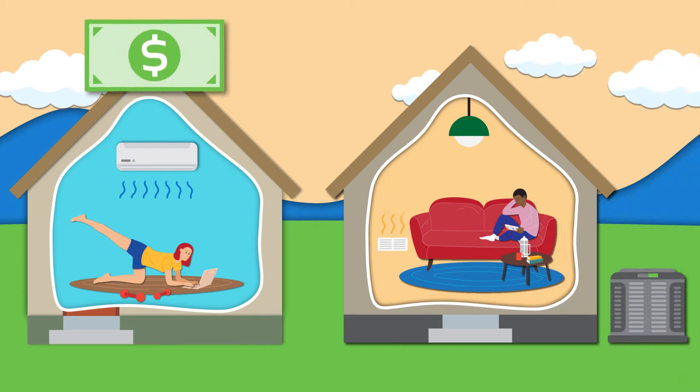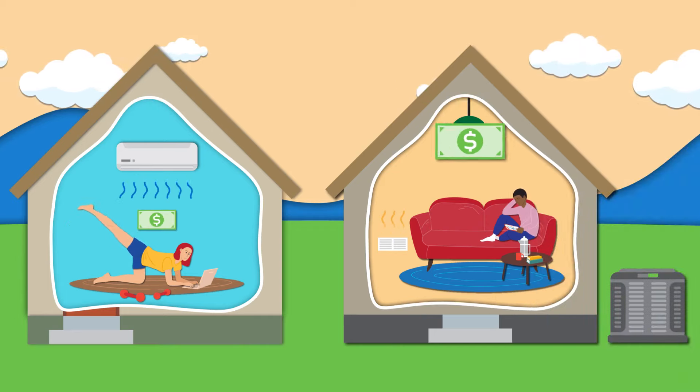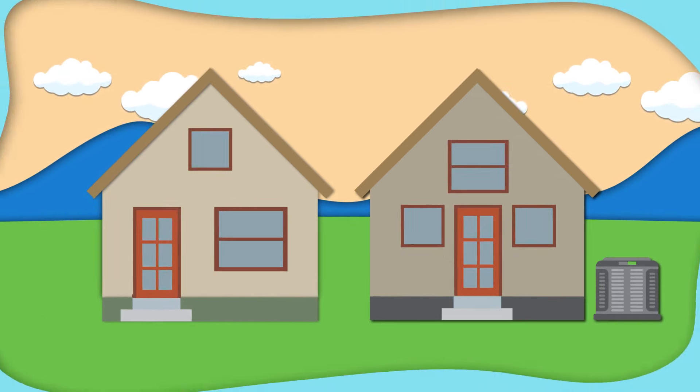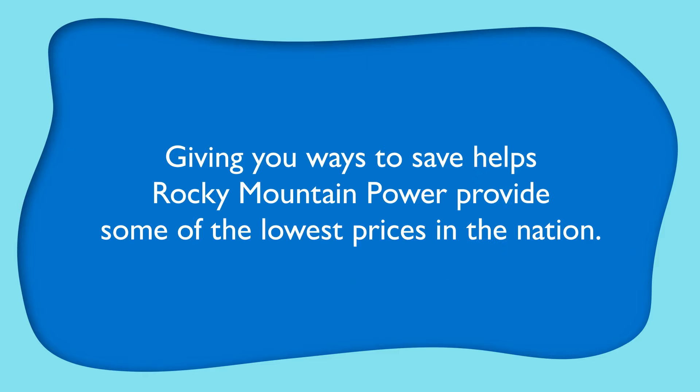Rocky Mountain Power offers rebates to help offset the cost of upgrading to a high-efficiency heat pump system that's right for you and your home. Visit WattSmartHomes.com/UT-Comfort to get started. Giving you ways to save helps Rocky Mountain Power provide some of the lowest prices in the nation.